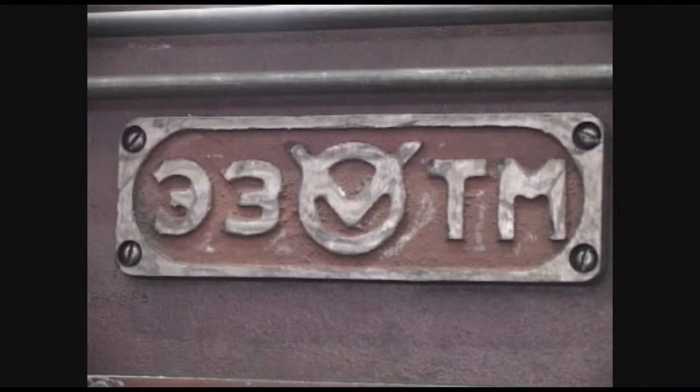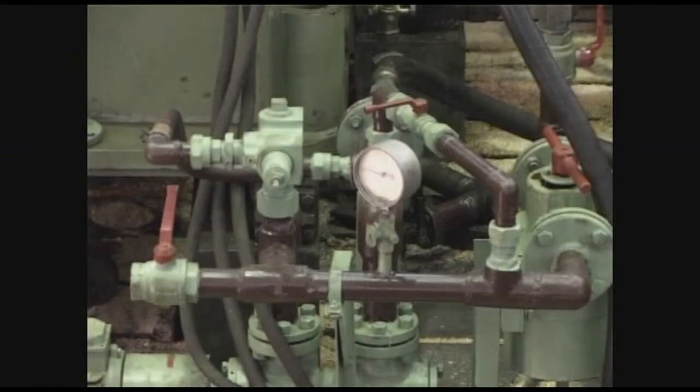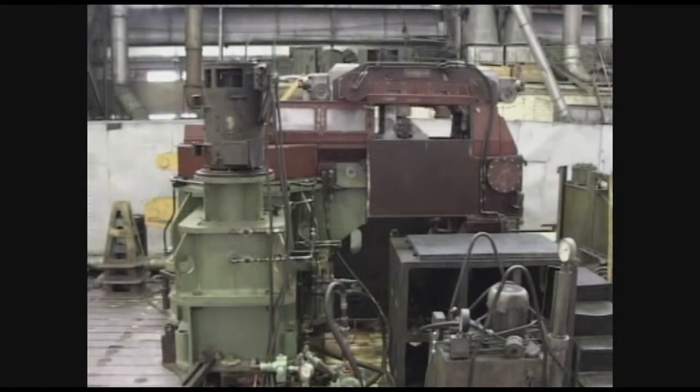The mill features a fixed power housing and a movable rolling cassette where working rolls with ring passes and back-up rolls are mounted. A planetary crank driving mechanism is mounted vertically at the working stand exit side, equipped with a counterbalance system providing balance of dynamical loads.